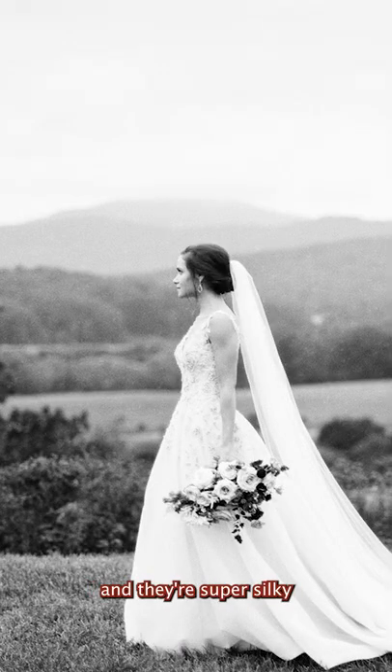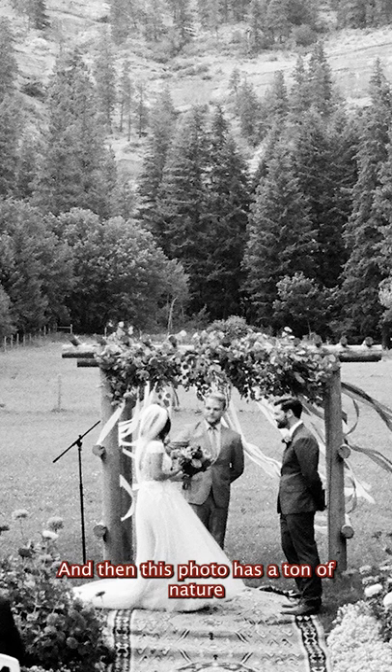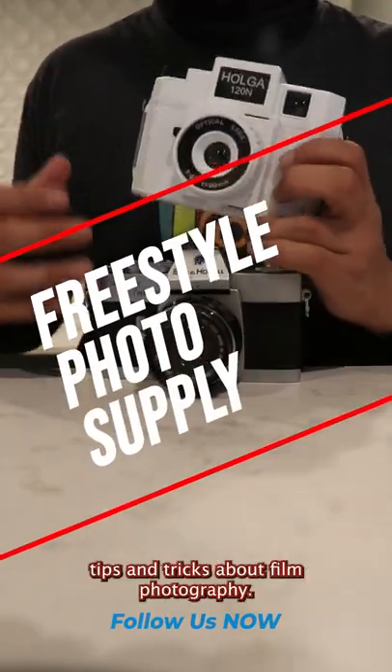I actually love the whites in this one — they're super silky while providing a lot of film grain in the background. And this photo is just adorable. Then this photo has a ton of nature and is a great way to express the setting. Make sure to follow us to get more tips and tricks about film photography.